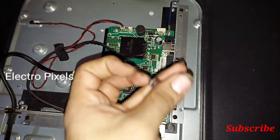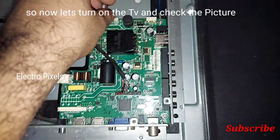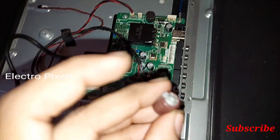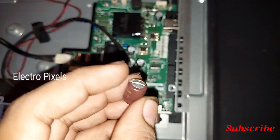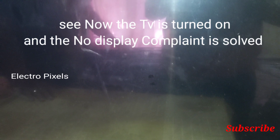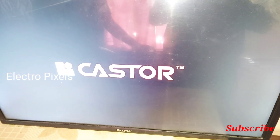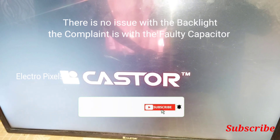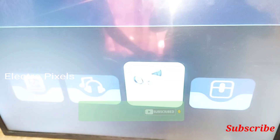Now let's power on the TV and check whether the picture is okay or not. The TV is powered on — the display is okay and the backlight is working perfectly. The issue was with that faulty capacitor; there is no issue with the backlight, and the TV is working fine.